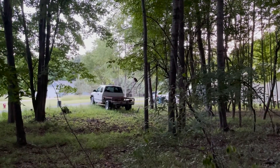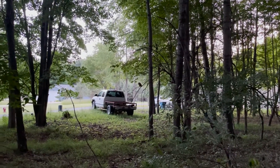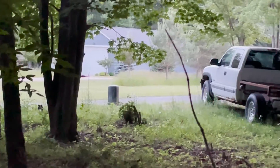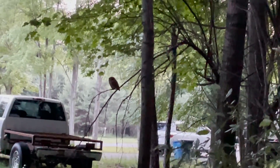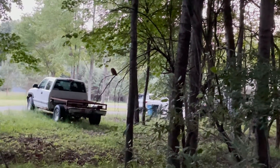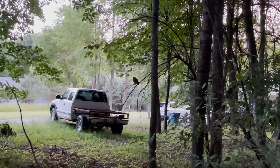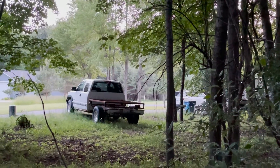Although we didn't see the fledgling owlets this particular evening, we did enjoy watching the adults hunt. I was concerned — if you can see there in the vegetation — our neighbor's domestic cat was roaming around. The parents were sticking so close that perhaps the fledglings were nearby and within reach too. The evening ended with me chasing the neighbor's cat away from this area. It's a good reminder of why it's important to keep your cats indoors and away from wildlife.